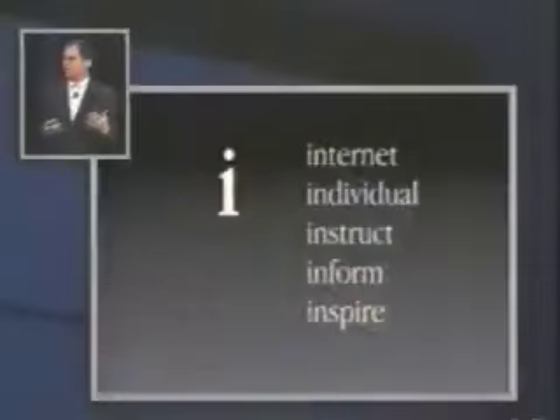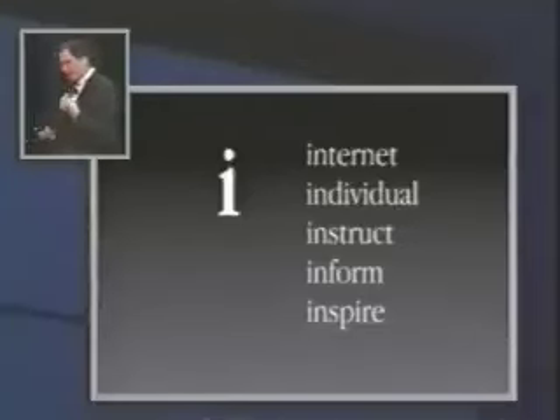"i" also means some other things to us. We are a personal computer company, and although this product is born to network, it also is a beautiful standalone product. We're targeting it also for education — they want to buy these, and it's perfect for most of the things they do in instruction. It's perfect for finding tremendous sources of information over the Internet. And we hope, as you see the product, it will inspire us all to make even better products in the future.